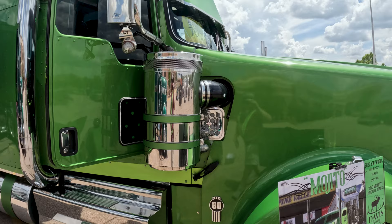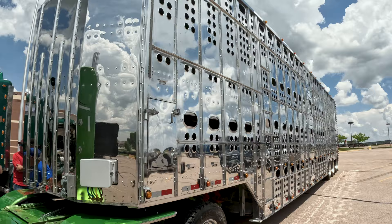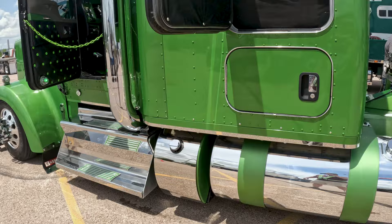Got PDI's kits — exhaust, intake, air intake — all that on there. All my polishing is done by Express Pressure Wash out of Napa, Idaho. They're the ones who polished this trailer out for me. You guys did a bomb job.